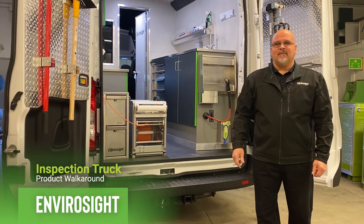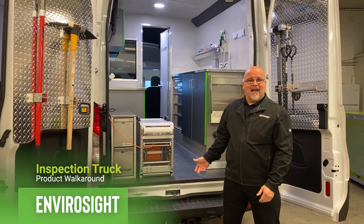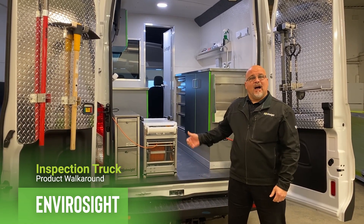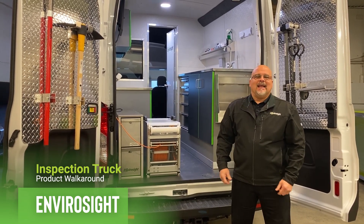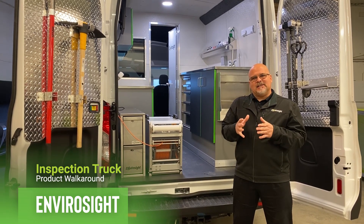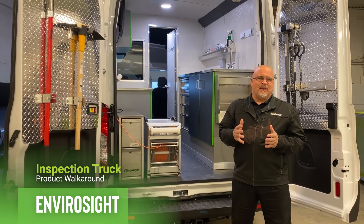Today what we're going to talk about is our build-out. What we'd like to do is break down our build-out into three separate sections: the outside of the vehicle, the office area of the vehicle, and then the work area of the vehicle. At EnviroSight, we like to keep design aspects into four different compartments because this is what the industry told us they wanted.